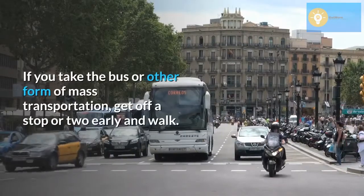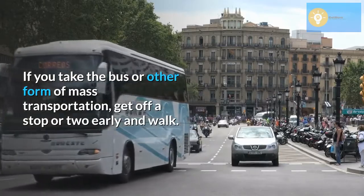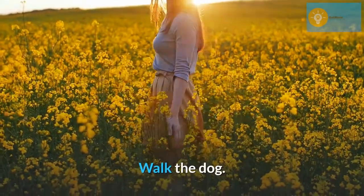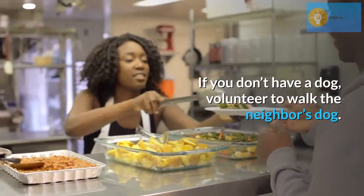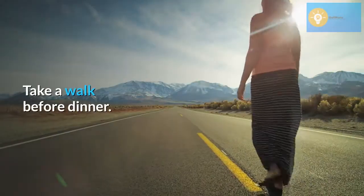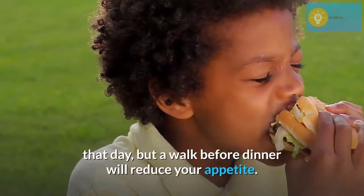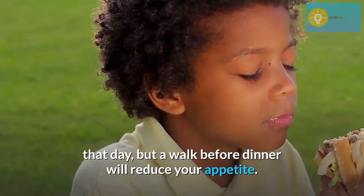If you take the bus or other form of mass transportation, get off a stop or two early and walk. Walk the dog. If you don't have a dog, volunteer to walk the neighbor's dog. Take a walk before dinner — not only will you increase the number of steps you take that day, but a walk before dinner will reduce your appetite.